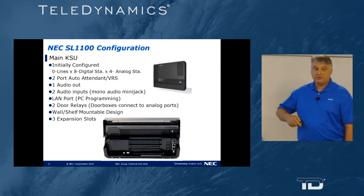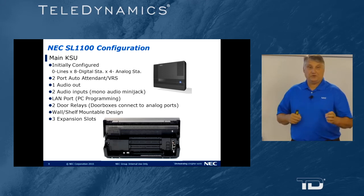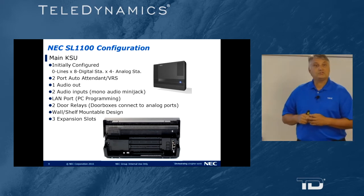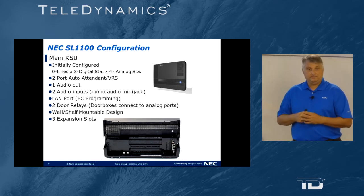The SL1100 is configured in an initial main cabinet of zero lines, eight digital stations, and four analog ports. It also comes with two ports of auto attendant, which allows you to direct calls without message storage capability. There is one audio output port for external paging, non-amplified.